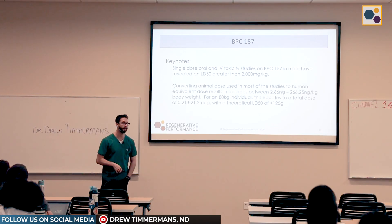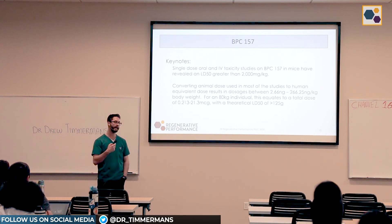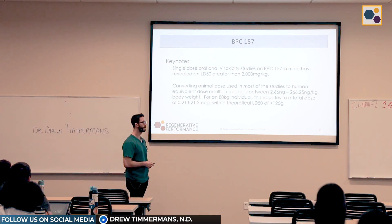BPC is probably one of the most widely used peptides in the ortho-regen space, and so it has a lot of at least anecdotal reports and data behind it.